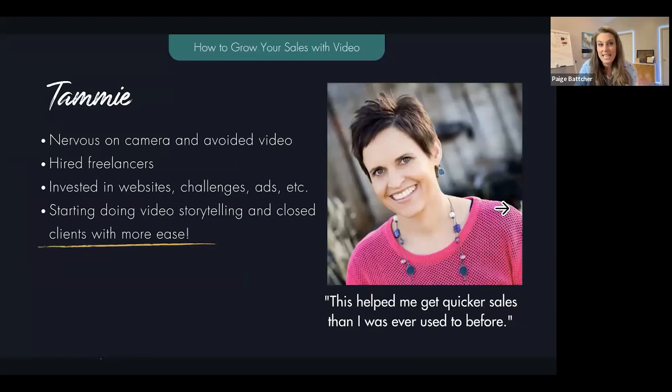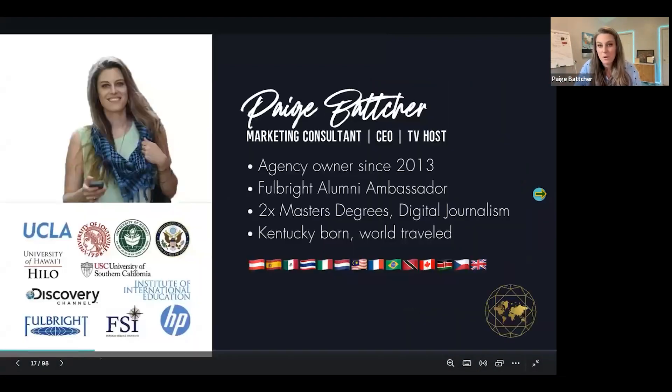This is Tammy. She was super nervous on camera, hiring freelancers left and right, investing in her website, building big funnels, running challenges, paying for Facebook and Google ads. It was when she started using the power of story and Dubb video with little video funnels that she landed more clients with ease. She started having to step away from our mastermind calls because she was closing sales, and basically said this helped her quicker than ever before.